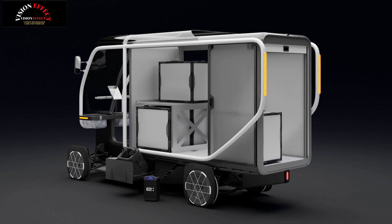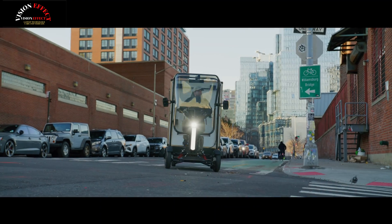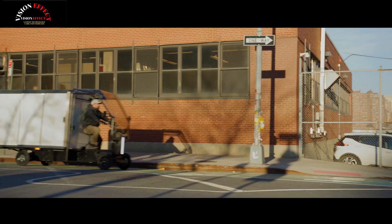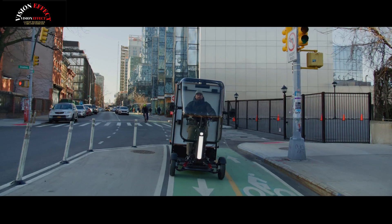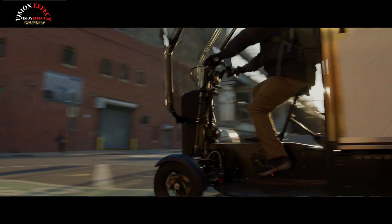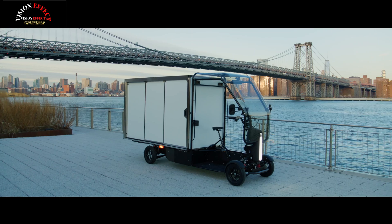Swappable rechargeable batteries will theoretically reduce the time spent waiting to recharge. An all-electric setup means no additional noise or emissions pollution. There's a pedal-assisted powertrain, automatic parking brakes, and regenerative braking.